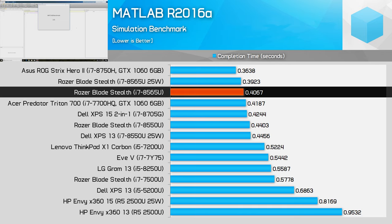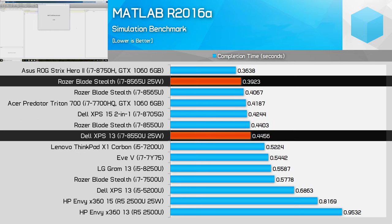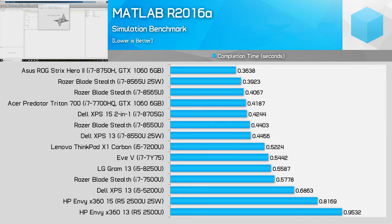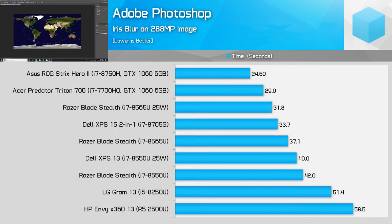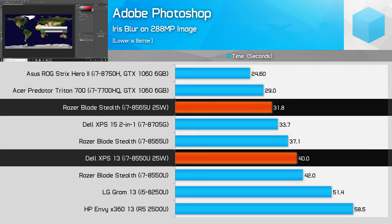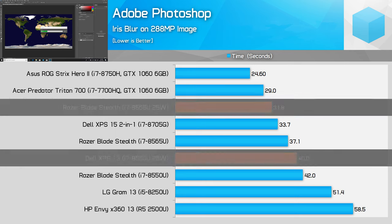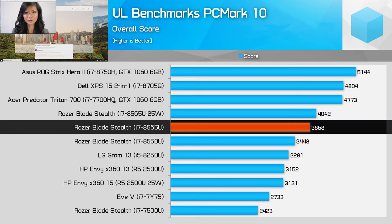MATLAB shows an 8% gain with the 15W 8565U over the 8550U, while the 25W config jumps to a 14% gain. In this short-burst workload that also thrives on memory bandwidth—where there's been virtually no improvement—we see a big clumping at the top of the chart. 7-Zip shows small gen-on-gen improvements, largely because this test is short and runs in the boost clock zone. Adobe Photoshop shows some of the largest gains, with the 15W SKU delivering 13% more performance and the 25W SKU showing 26% gains. PCMark10 shows the 15W SKU providing 12% more performance, in line with single-threaded short-burst workloads.